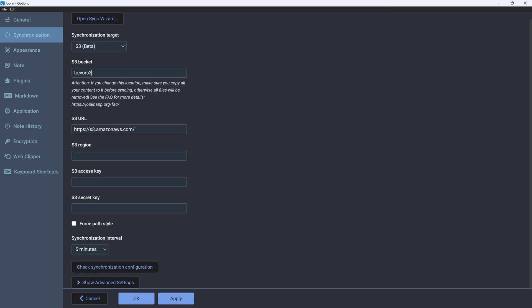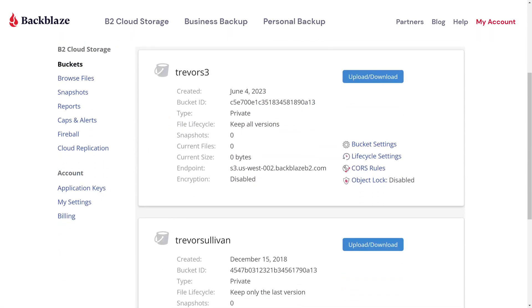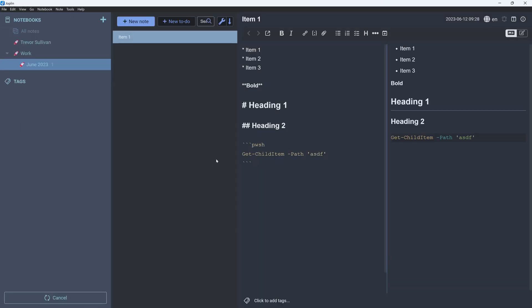Back in Joplin, plug in your S3 bucket name — in this case 'trevor-s3' — then grab your S3 endpoint from the Backblaze console and paste it in. Set your S3 region, which I believe is us-east-1 for this service, then paste in your access key ID and secret key. You also have to enable path-style access for it to work correctly. Once all parameters are set, click 'Check Synchronization Configuration' and it confirms the connection is successful.